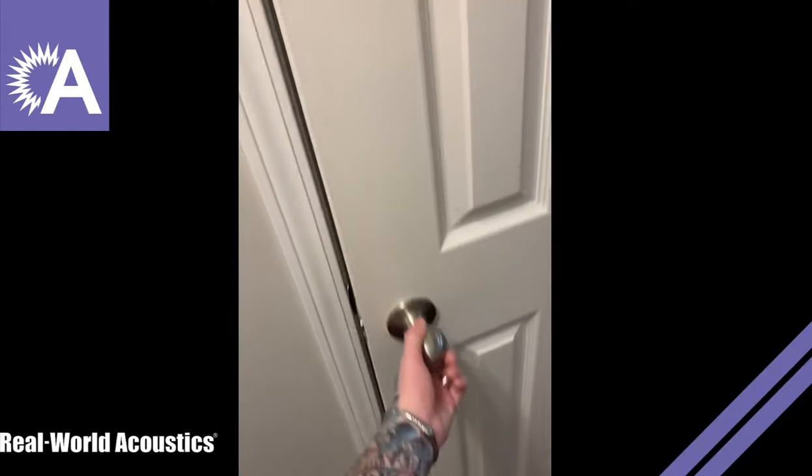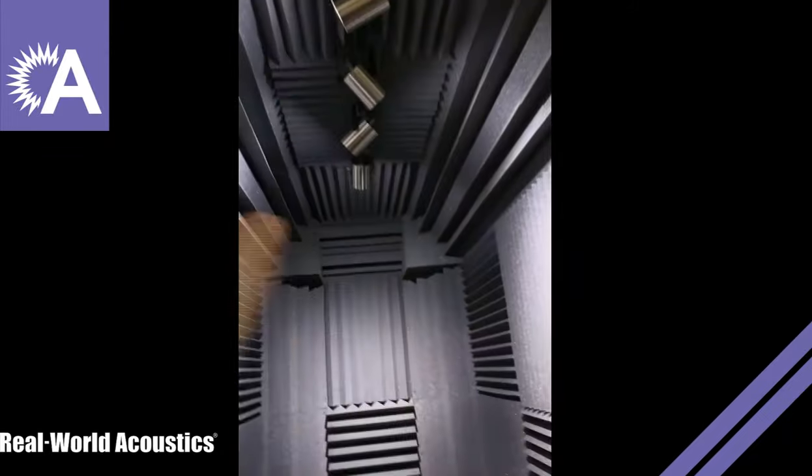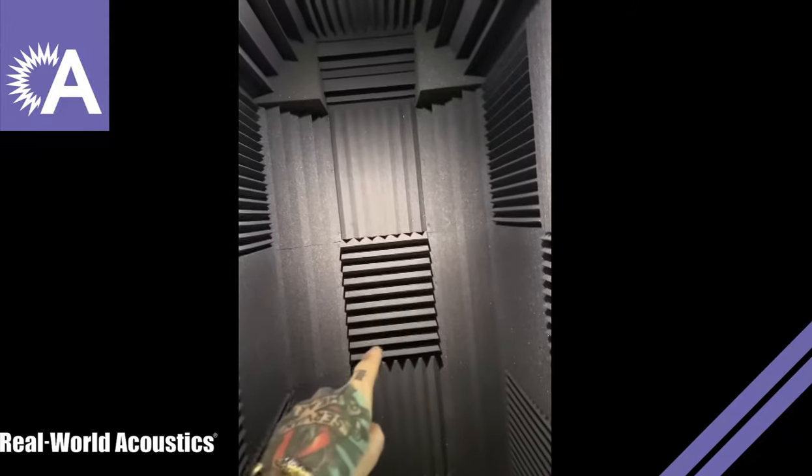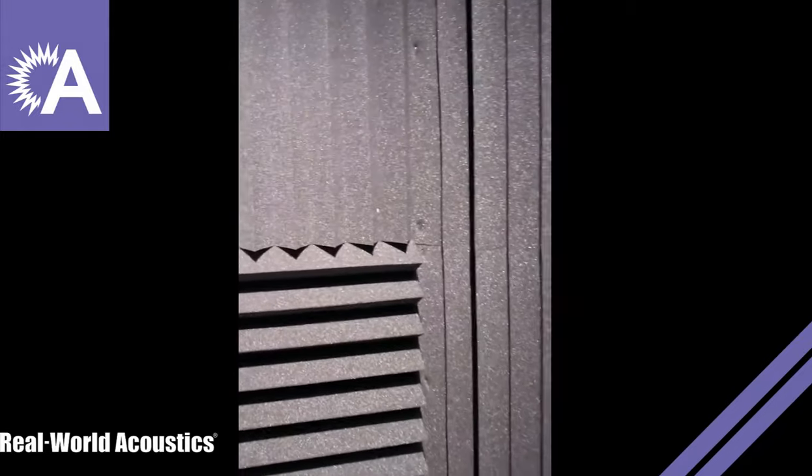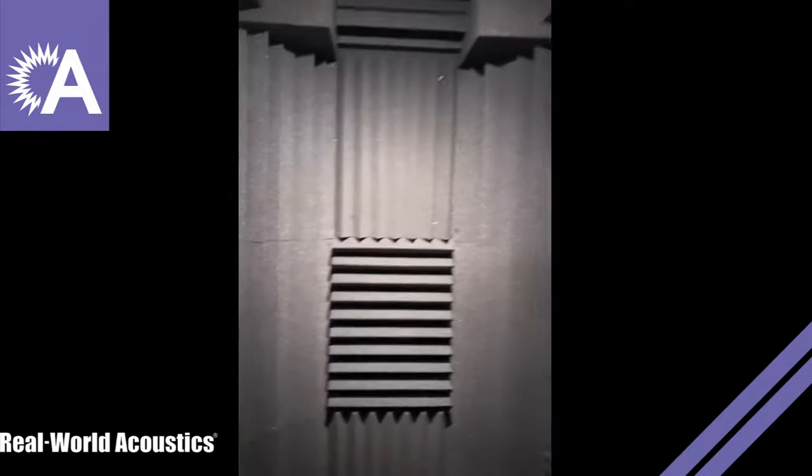Okay, the treatment is up — and y'all, the transformation is insane. You ready? What I did was I put corner cubes up here, bass traps along these corners and along the ceiling, four-inch wedges on the back wall and four-inch wedges on the door, and two-inch wedges everywhere else. I'm gonna go in here and shut this door — and you can probably hear in the video how much more dead it is in here now. It's a perfect environment for tracking vocals.